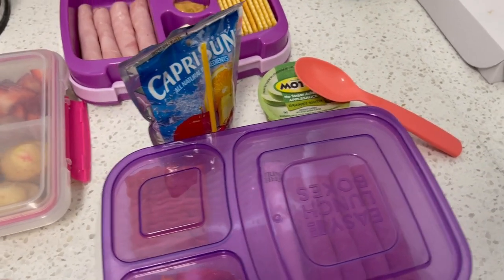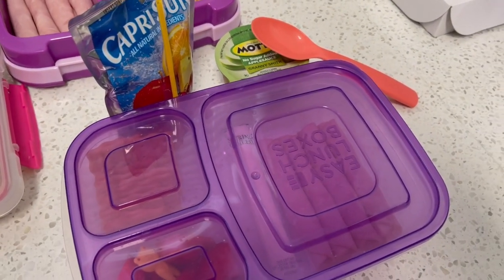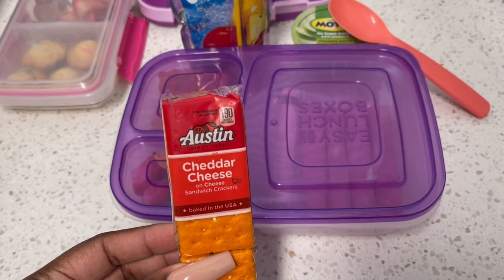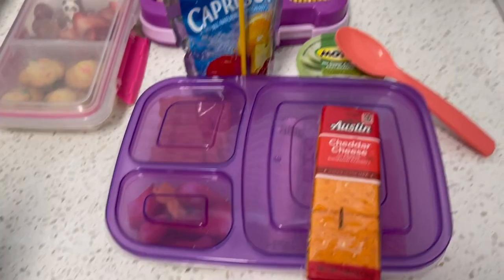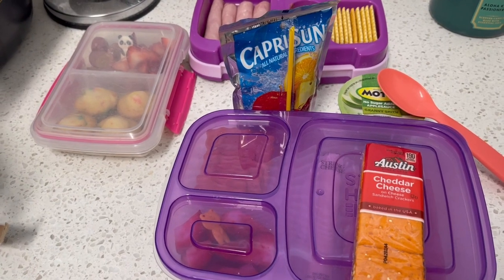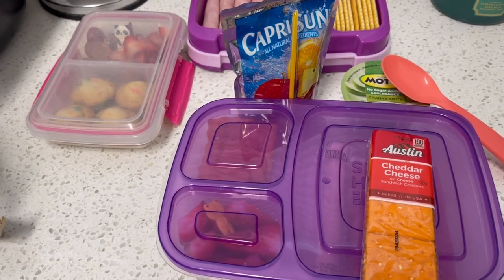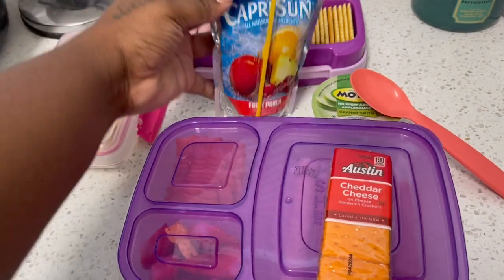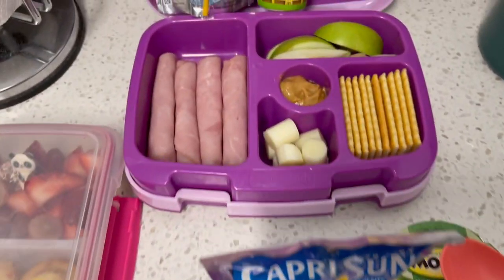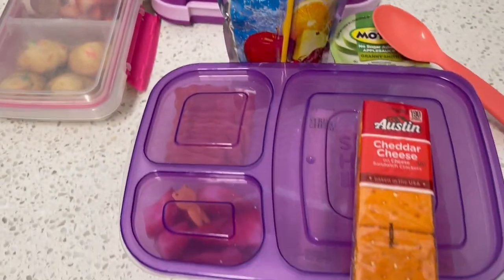For my third grader's snack, she'll be having just these cheese crackers, and their water bottles. Hopefully I remember to show you guys what they actually ate. Here's another lunch idea for kindergarten and third grade.